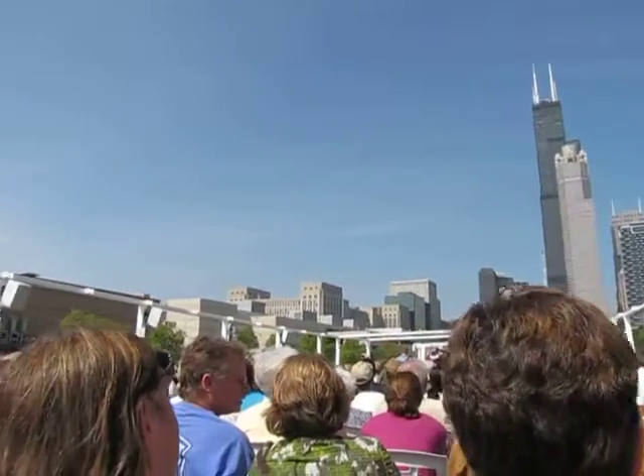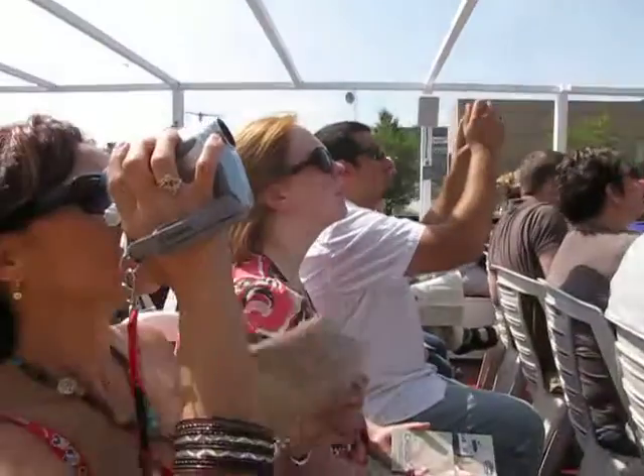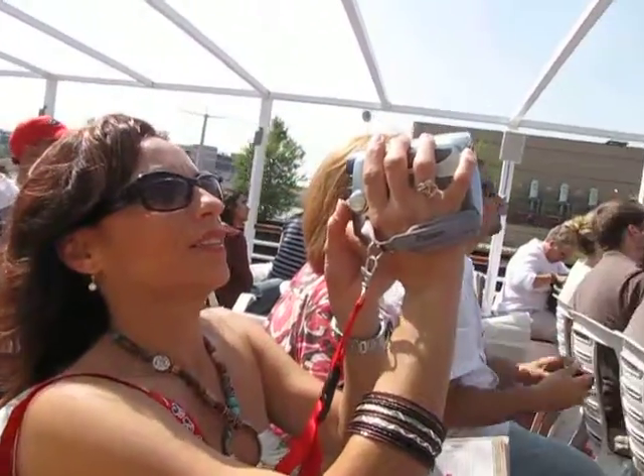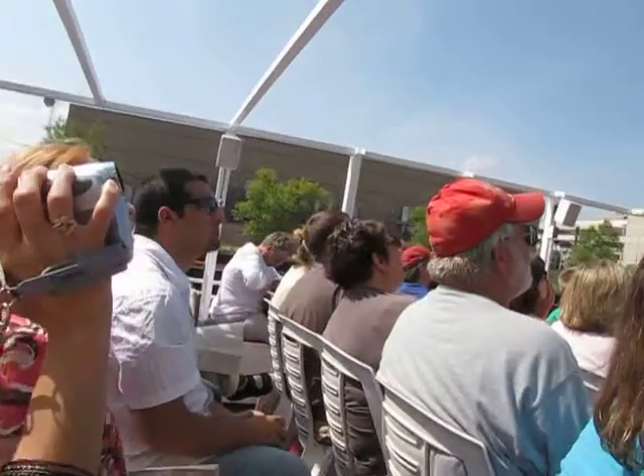If you didn't see it before, make sure you look when we pass it again — you can see the glass skybox. When you go up there, it is like you're walking on air. Just if you suffer from vertigo, be careful.